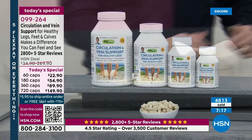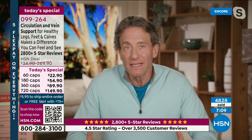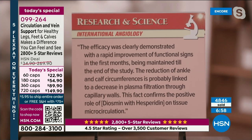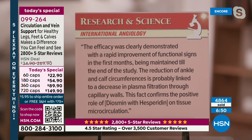If your budget is better served at one capsule per day, I recommend starting with two for 30 days and then transitioning to one. From the Journal of Angiology: 'The efficacy was clearly demonstrated with a rapid improvement of functional signs in the first months, maintained until the end of the study. The reduction of ankle and calf circumference is probably linked to a decrease in plasma filtration through capillary walls' — meaning the leakage factor — 'confirming the positive role of diosmin with hesperidin on tissue microcirculation.'